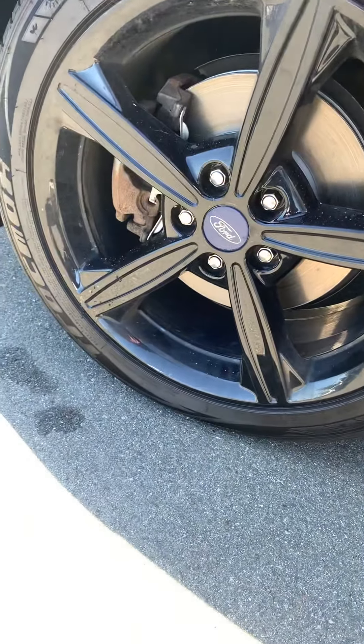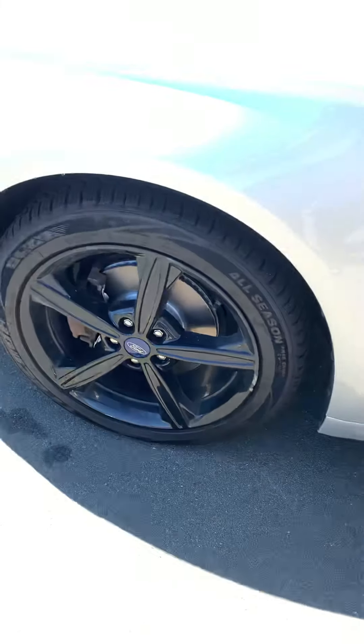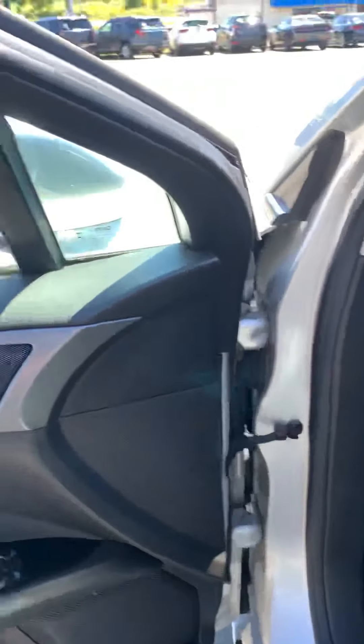Those are all-season mud and snow tires on 18-inch black alloy rims. Tons of airflow in there, keeping the brakes running cool and lowering that maintenance cost.